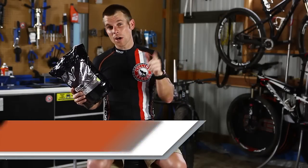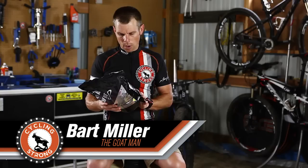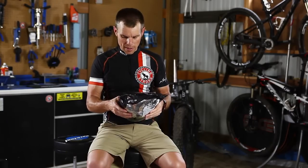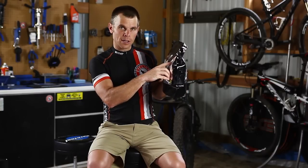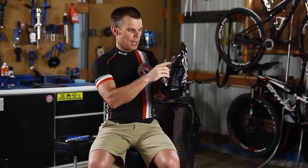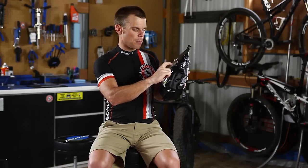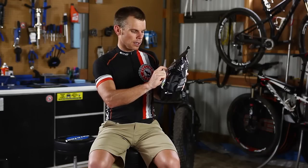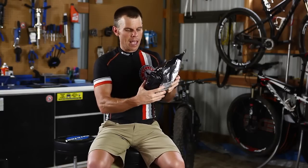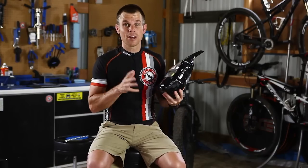Hey, Bart Miller here with Cycling Strong. I want you to go check out a really cool company called Infinite Nutrition. They have done an amazing job with their products on their website. They have different levels on everything — flavor from low to high — and you can pick your flavor, how many calories you need, electrolytes, protein, amino acids, caffeine, everything you want dialed in.